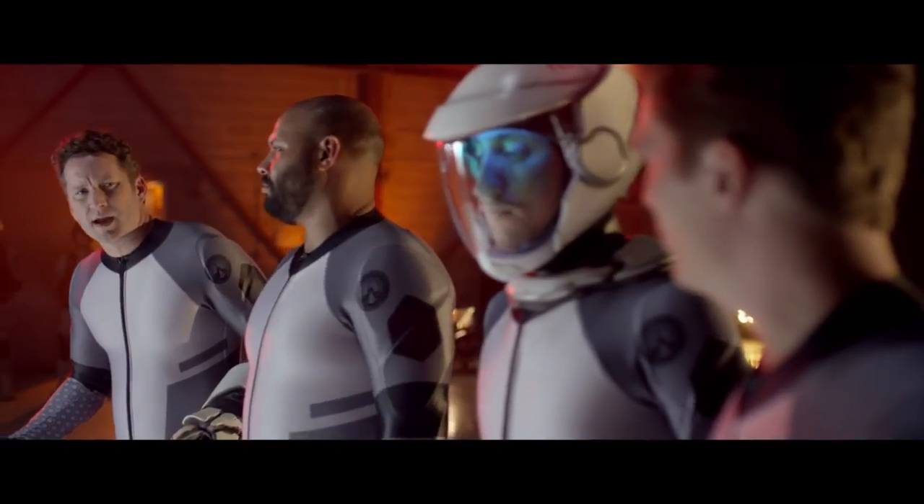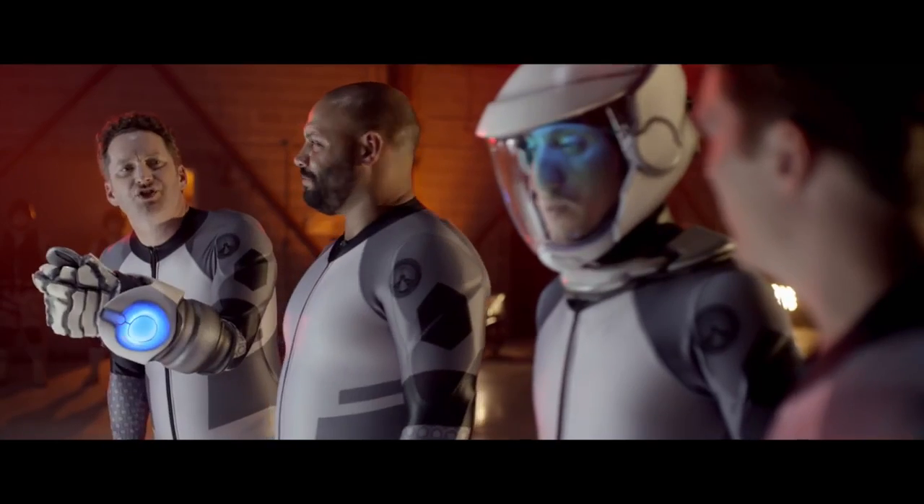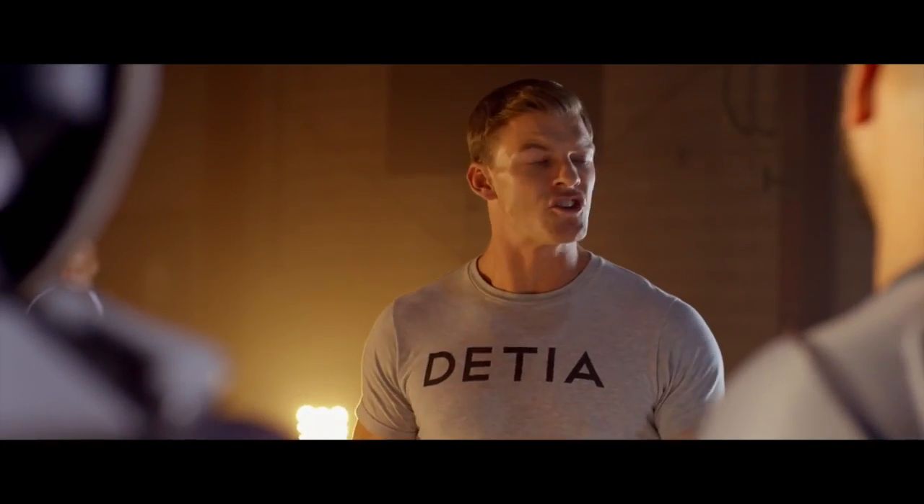Why the hell are we Laser Team anyway? Because I have a laser. Yeah, but the rest of us don't. Right, you're the team party — nobody cares about your stupid name.